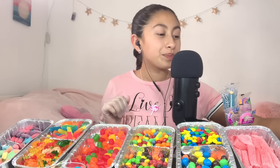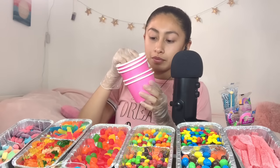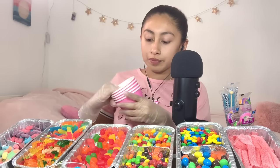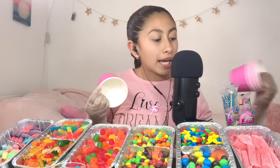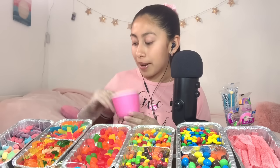So, how are you today? That's awesome. Let me just grab a cup for you. Are you ready to choose, or do you want me to show you all of the candies we have? Okay, perfect.